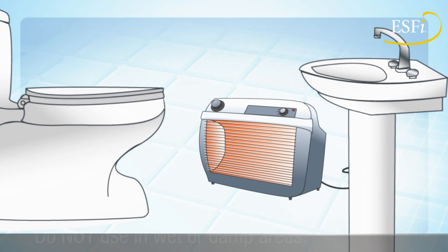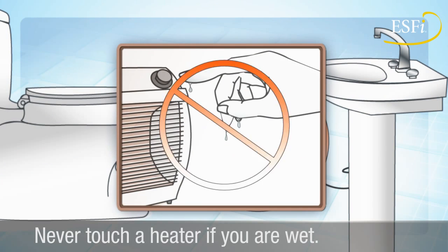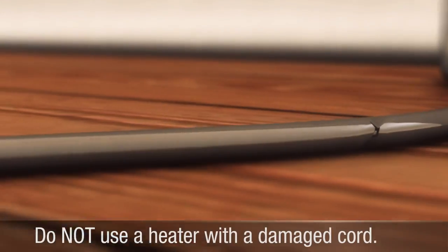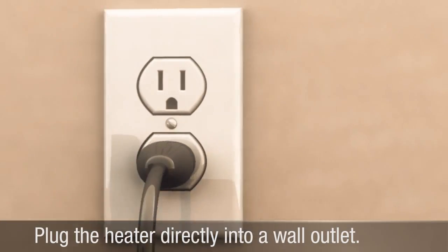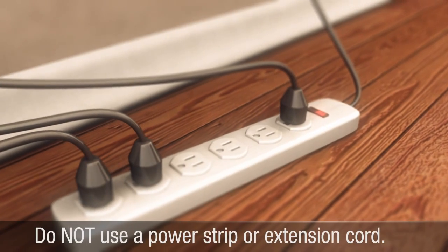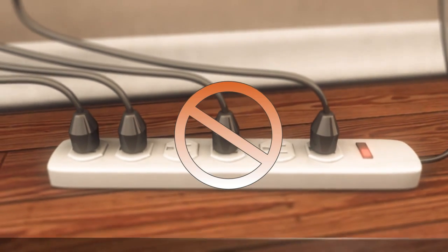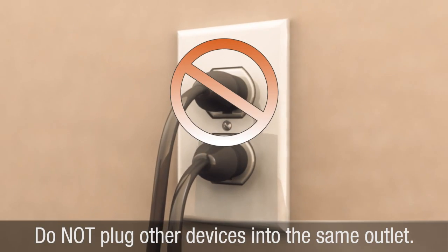Electric space heaters should not be used in wet or damp areas like the bathroom. Never touch an electric heater if you are wet. Inspect the heater's cord periodically and do not use a heater with a damaged cord. Plug the heater directly into a wall outlet. Do not use a power strip or extension cord, which could overheat and result in a fire. Do not plug any other electrical devices into the same outlet as your heater.